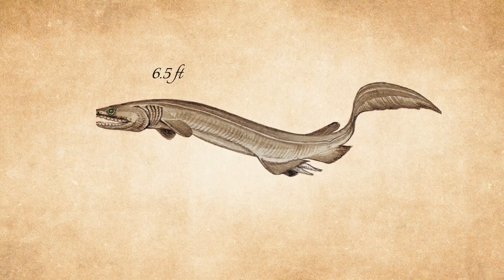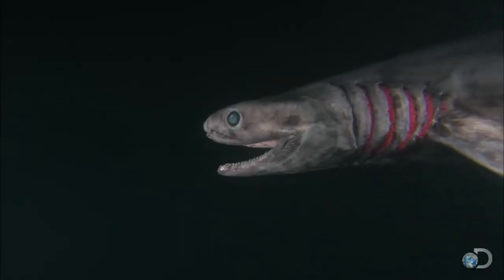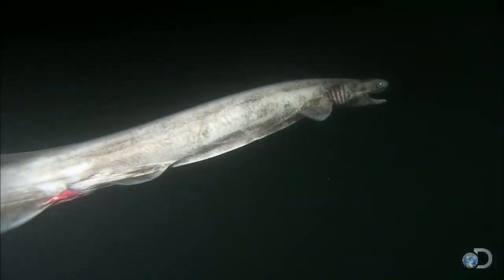Reaching lengths of up to 6.5 feet, this species is adapted to life in deep, dark waters, typically found at depths between 50 to 200 meters.